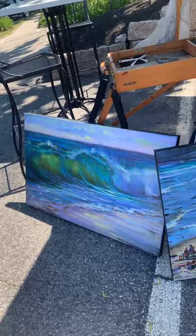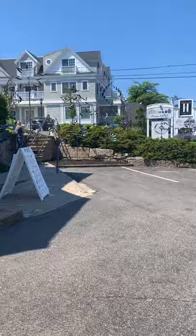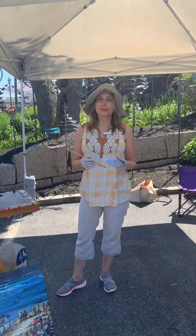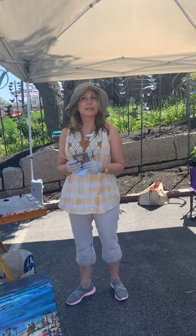If you'll flip around for a second, this is the view that Karen's looking at across the street from Maine Art Hill. Right now there's a big silver truck in the way. But do you do a lot of plein air painting? I do. I try to get out at least once a week. It brings a freshness into my studio work even if they're just quick studies.